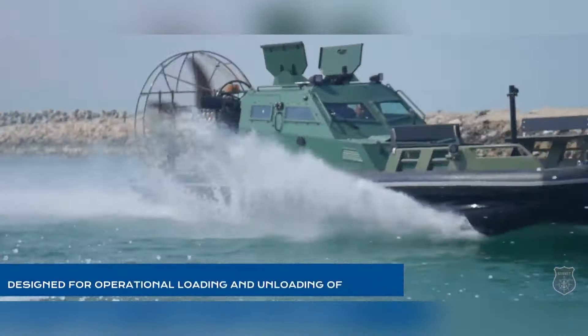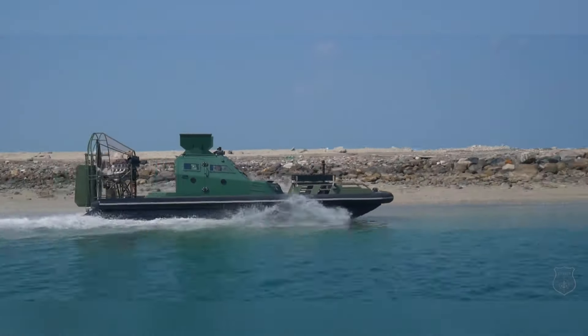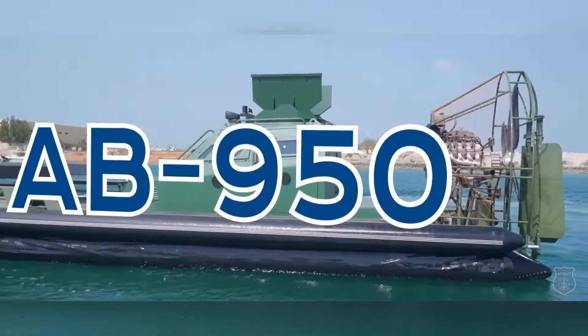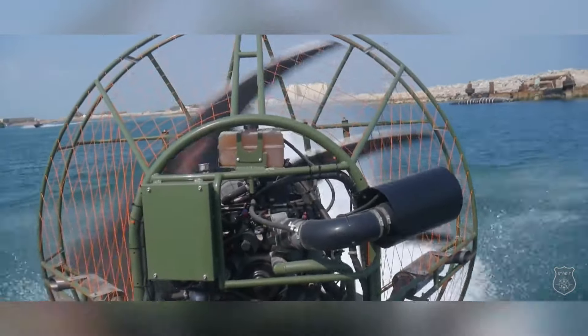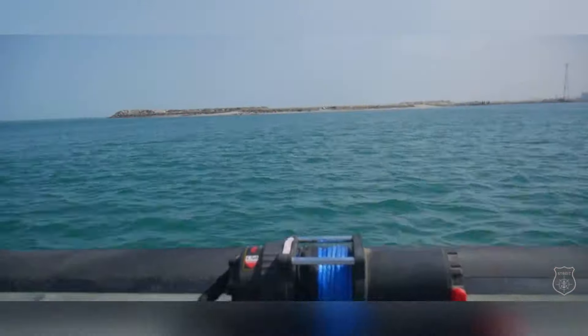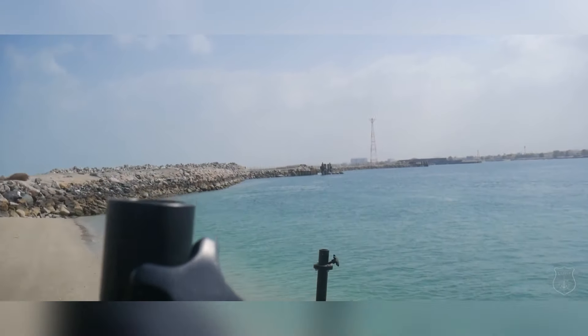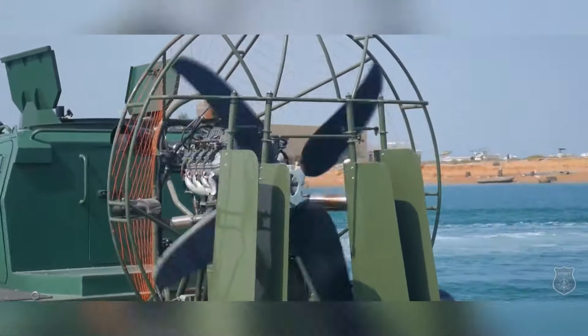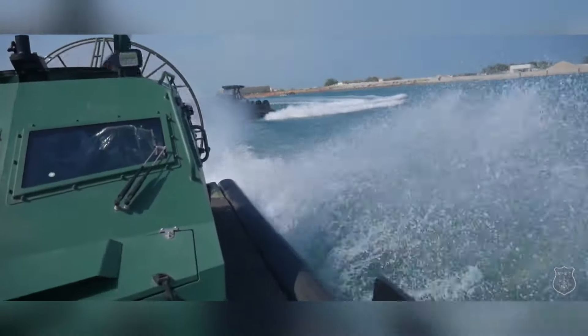The airboat's design also includes versatile features such as a spacious deck for transporting personnel and equipment, as well as advanced communication systems to coordinate rescue efforts effectively. Its ability to operate in difficult conditions, combined with its emphasis on security and resilience, makes the armored airboat an invaluable asset for search and rescue teams and law enforcement agencies, enhancing their operational capabilities in critical situations.